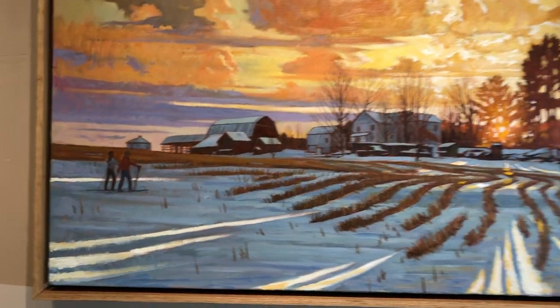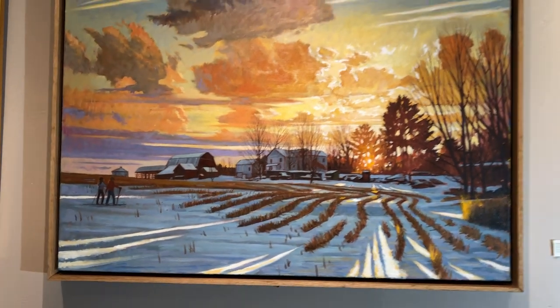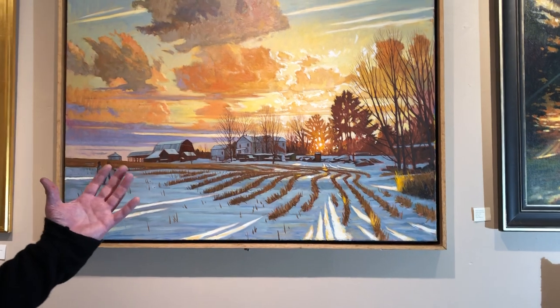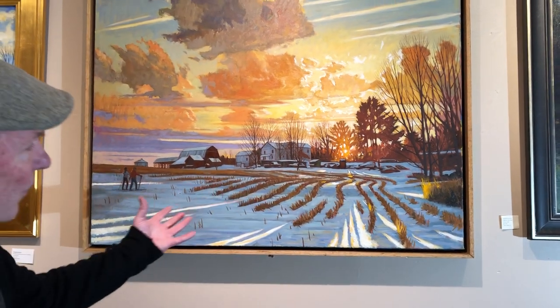The light is the real motif of this painting, and I somewhat invented it. I had a photograph that I was using, but I actually invented the light.